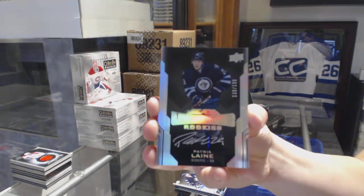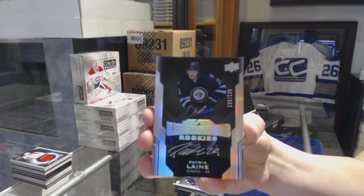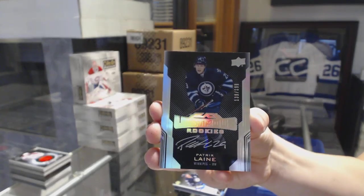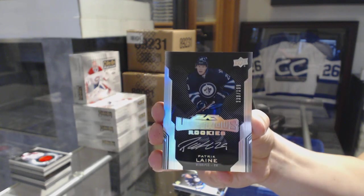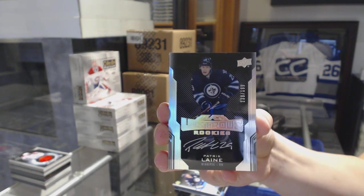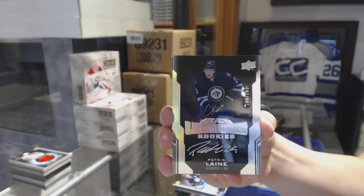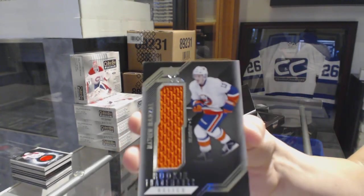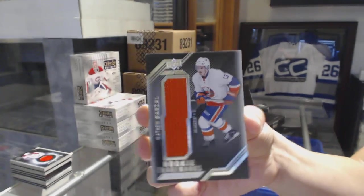And we've got a Lustrous Rookie Auto numbered to 199 for the Winnipeg Jets, Patrik Laine. Good pack for Winnipeg! Patrik Laine, Illustrious Rookie Auto — good call, kid. And a Matthew Barzal Rookie Trademark Relics jersey for the Islanders.